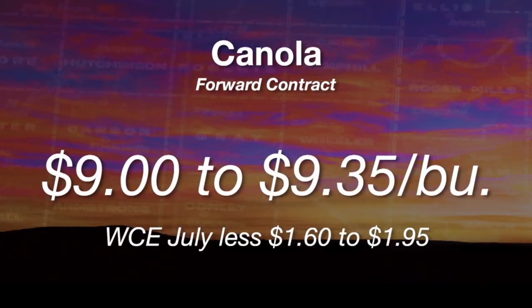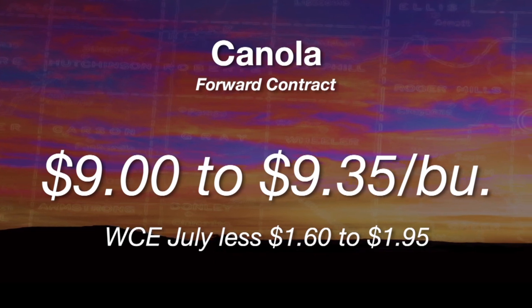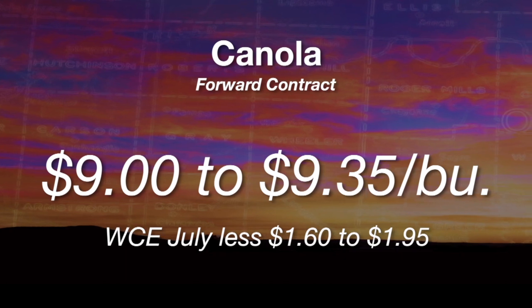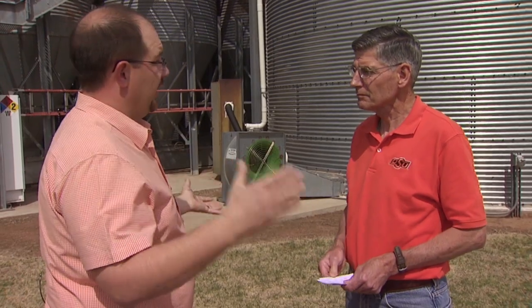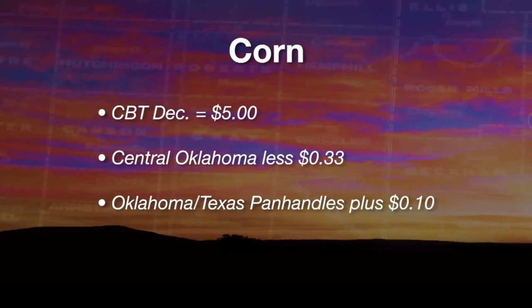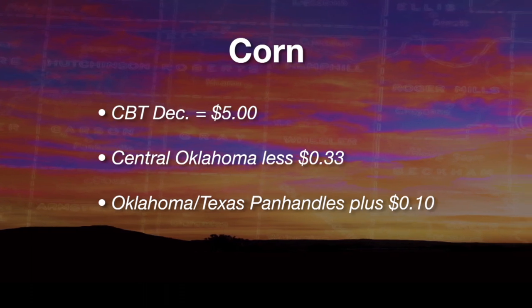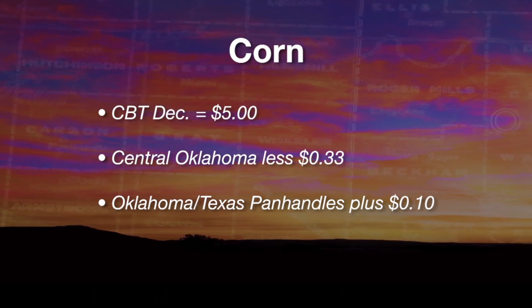Looking at another summer crop in Oklahoma — canola. You can forward contract canola for somewhere around $9.00 to $9.35 depending on where you are in the state. Producers want to watch the Winnipeg exchange for the canola contract — look at July and subtract anywhere from $1.60 to $1.90 off that contract price. Although there's little corn planted in Oklahoma right now, looking at forward contracting prices: corn is based on the December contract, around 33 cents under that for forward contract prices in central Oklahoma. At the Texas and Oklahoma Panhandle, it's 10 to 15 cents above that contract price, around $5.00.